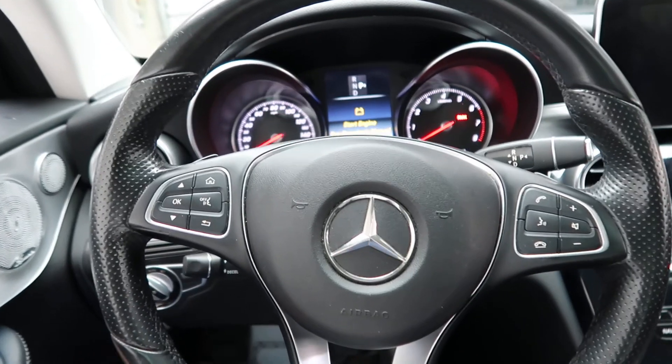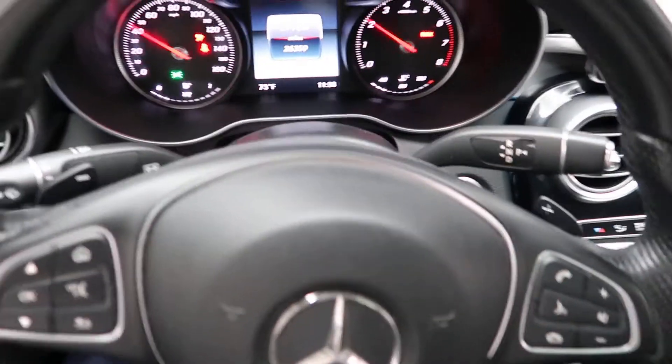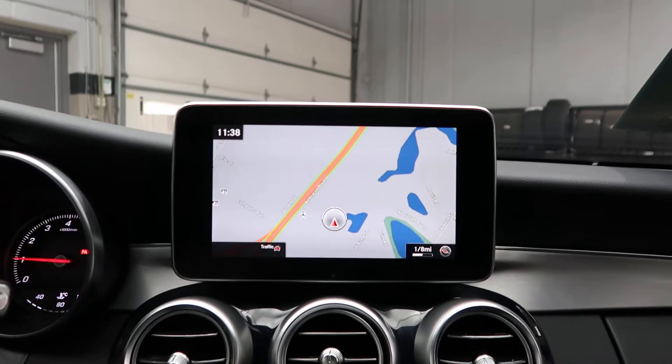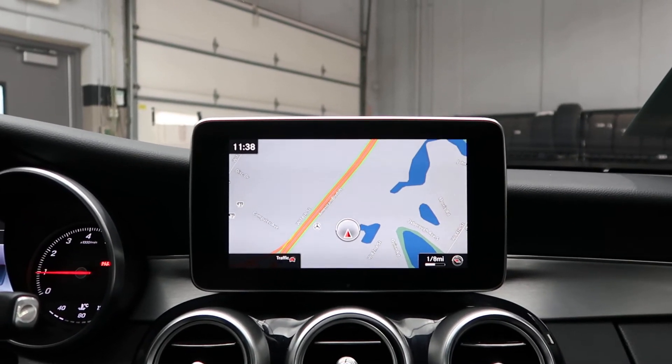Hopping in, we've got our steering wheel controls with Bluetooth capabilities, a push start ignition, paddle shifters for extra performance, and navigation.